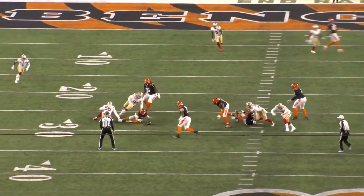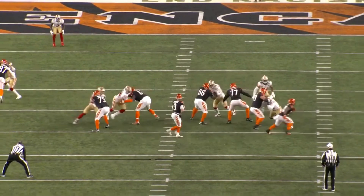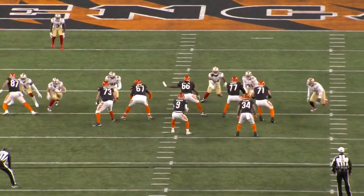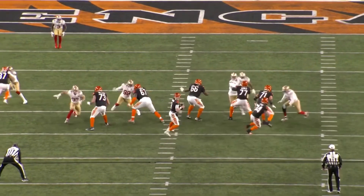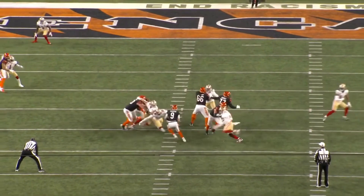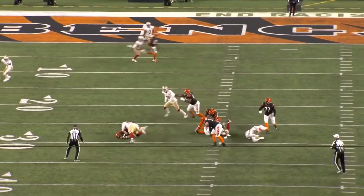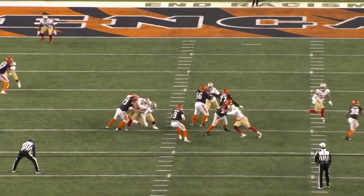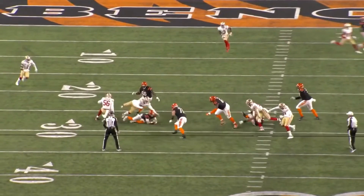Look at this pressure — this is what Bosa does so well. He starts to the outside and knifes inside once the tackle oversets. It's not planned for two players to get into that gap, but it works. Arden Key clubs the hand down and gets right through, and that's just in Burrow's face right away. Ebukam gets the stat sheet, but this play is really made by the pressure getting in Burrow's face and creating a positive play for the defense.